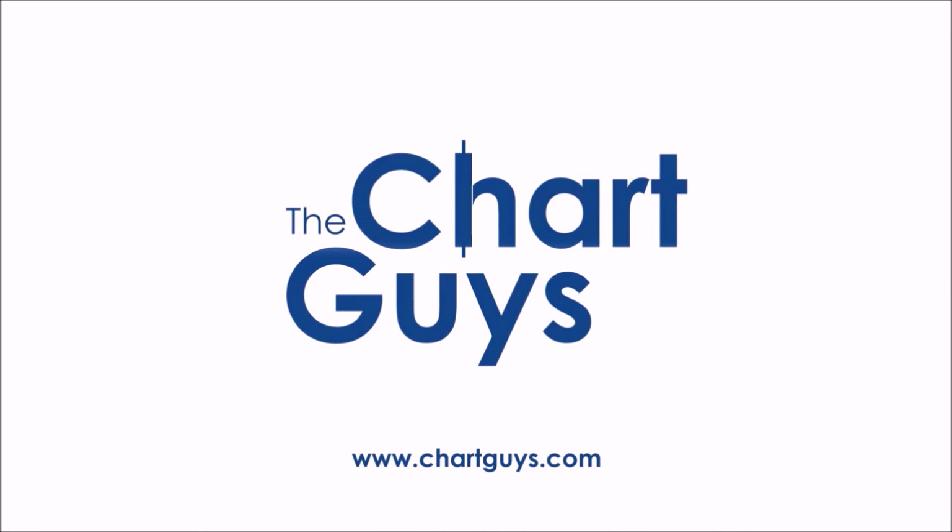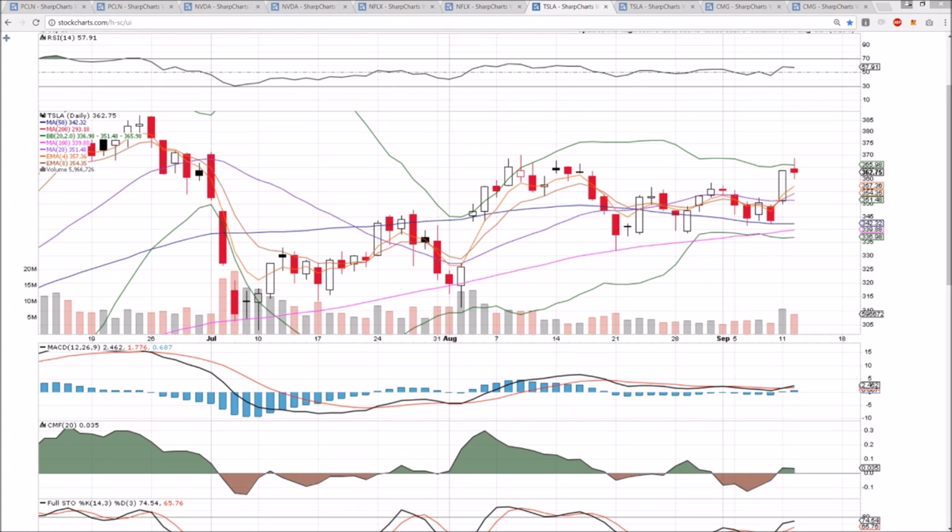Let's check out some charts. Checking in on PCLN, NVDA, Netflix, Tesla, and CMG.